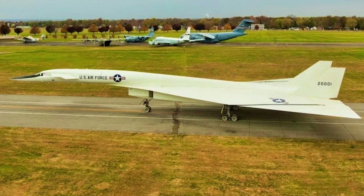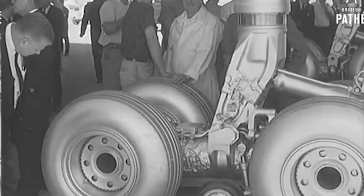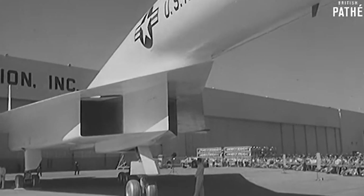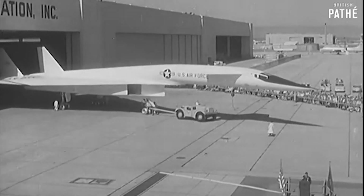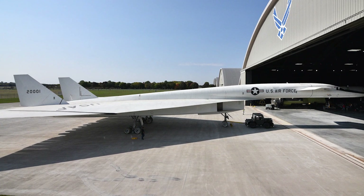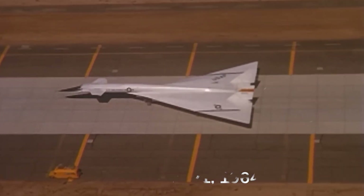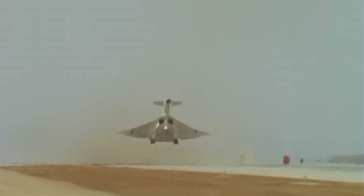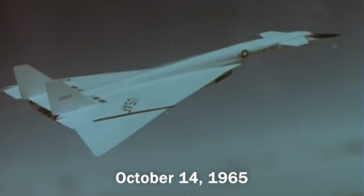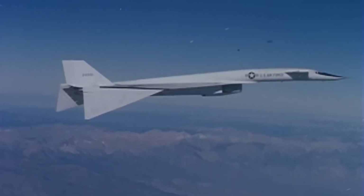The two experimental XB-70A prototypes were named Air Vehicle 1 and 2 — AV-1 and AV-2. On 7th May 1964, NAA finalized the first prototype, AV-1, in Palmdale, California. Shortly after, they produced a second prototype, the AV-2, on 15th October 1964. However, the production of the third prototype was canceled in July 1964 before completion. On September 21, 1964, the first prototype AV-1 took its first flight and achieved a milestone of Mach 1.1. This test flight was followed by several more test flights, and on October 14, 1965, AV-1 reached Mach 3.02 while flying at an altitude of 70,000 feet.